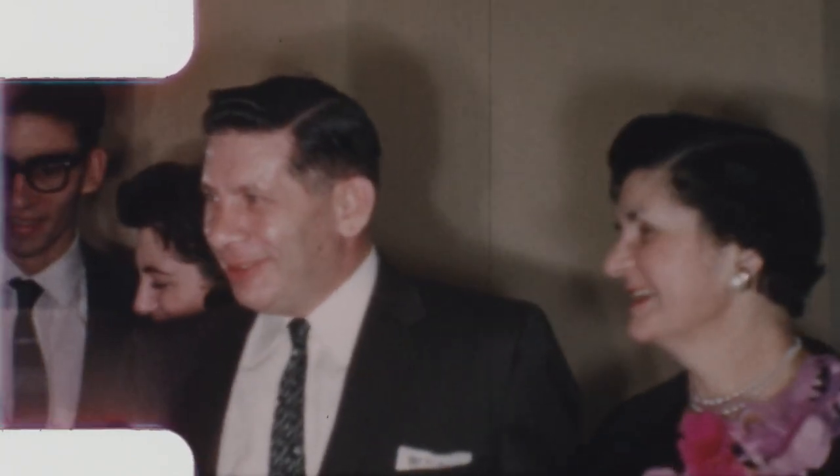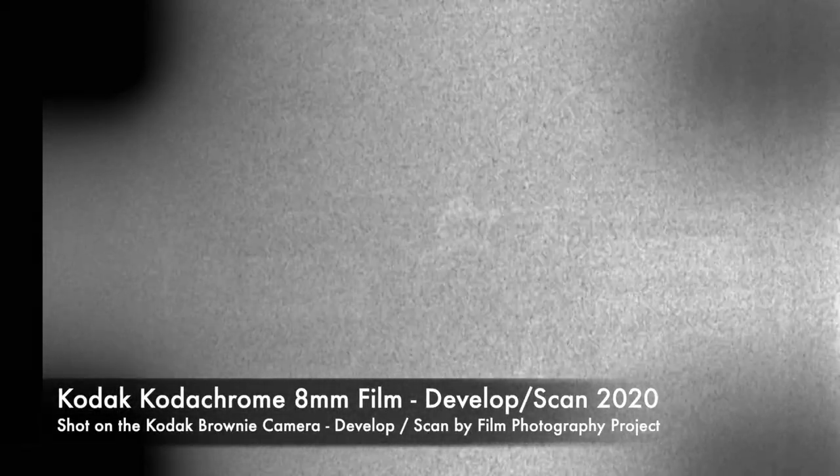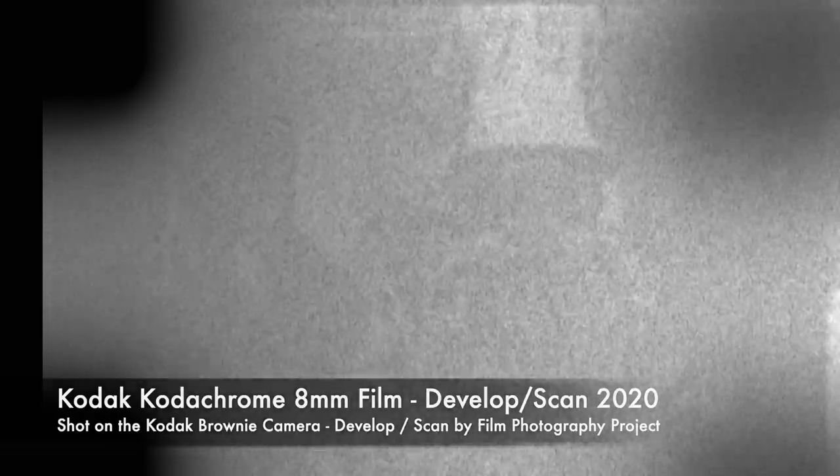I received so many emails about folks who either find Kodachrome that is not developed, or buy an old roll of Kodachrome and shoot it today in 2020 and beyond. And what you're looking at right now are the results.